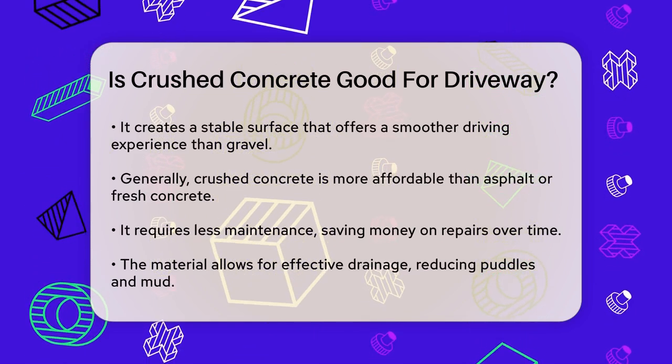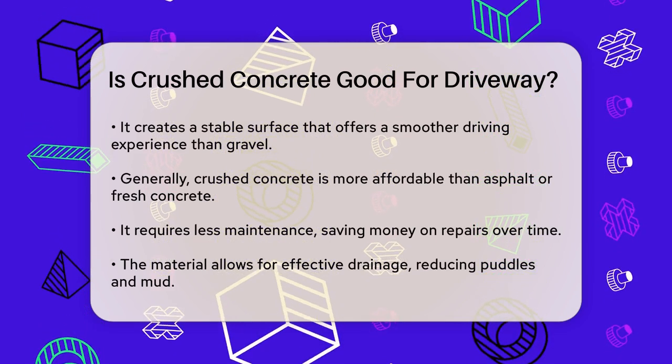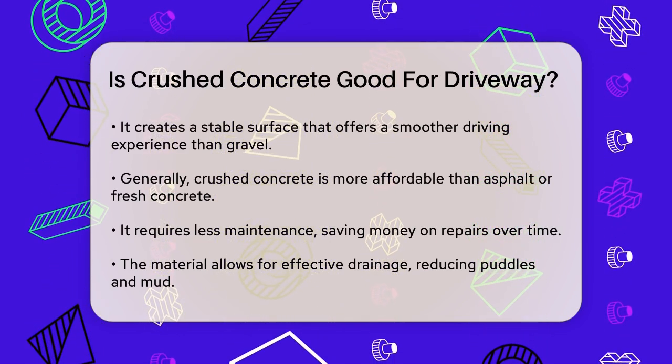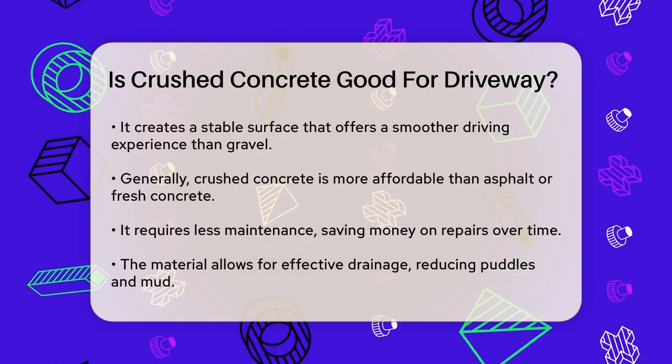Drainage is a critical aspect of any driveway. Crushed concrete allows water to flow through it, minimizing puddles and mud patches. This feature helps prevent erosion and reduces the risk of cracks caused by freezing and thawing cycles.